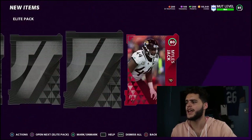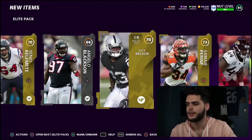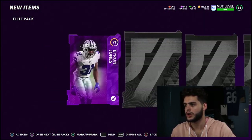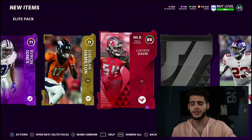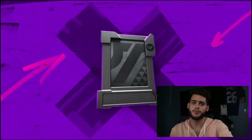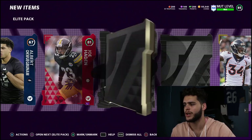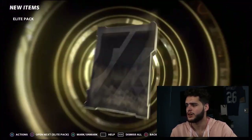We get a low elite right there — 80 Miles Jack, not too bad. Then a gold, a silver, and nothing. I'm on PS4 this week, which feels super weird. We power up and get Byron Jones. Then another elite — low elite again — 86 Levante David. That's a high elite right there, a solid pull. My pack luck has been pretty good to start this year, which is surprising.